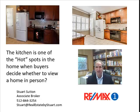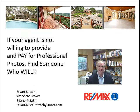Professional photographers cost money. And if an agent isn't willing to invest in that for you, then your home could look like the one on the left — and you do not want that. If your agent isn't willing to provide and pay for professional photos, find someone who will.